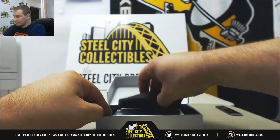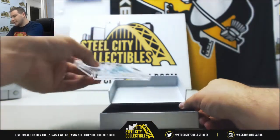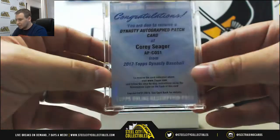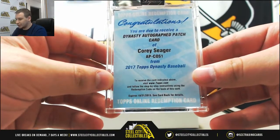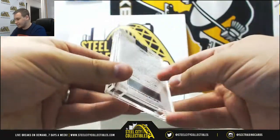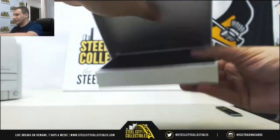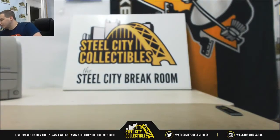And number 5 is going to be a redemption here — this will be the regular number to 10 version, Corey Seager Autographed Patch Card. There we go, there's one in there. But that was a nice Trout. I am super jealous of that. Great hit there.